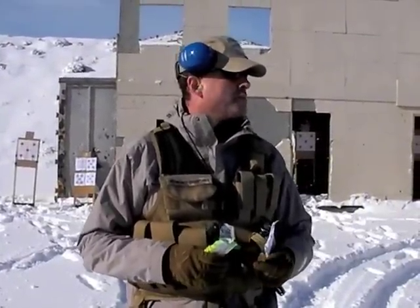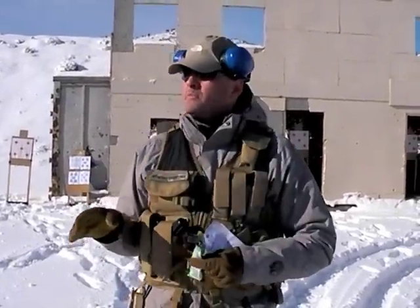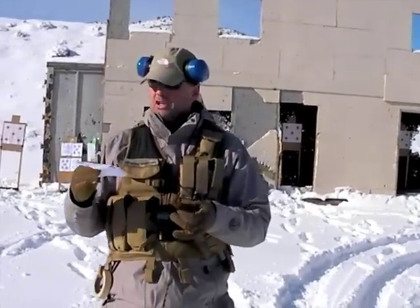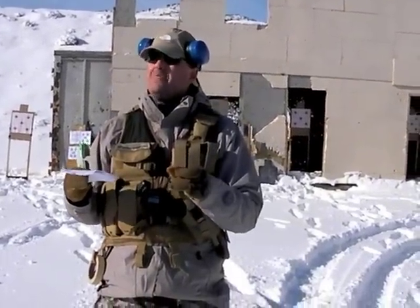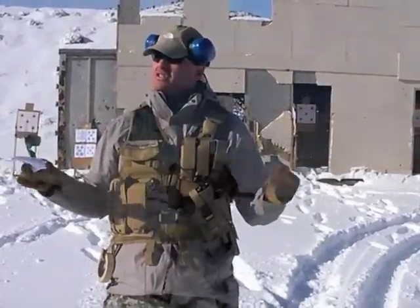25 rounds — 10-22 mags or AR, whatever you're shooting. You need 24 rounds in the first magazine, that's going to be in the gun. 18 rounds in the second — whatever pouch or system you're going to use.